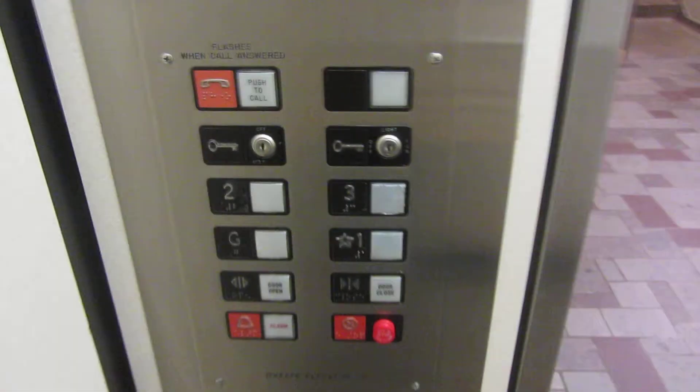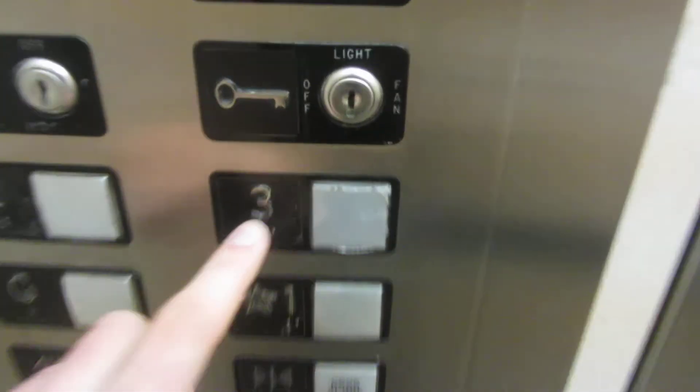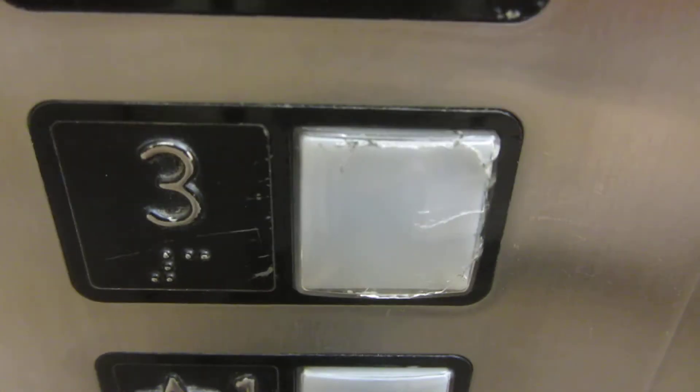There used to be two elevators here. Now before we go anywhere, look at this three button and how cracked it is. That's a sign that these fixtures don't hold up very well.